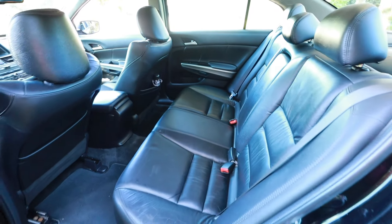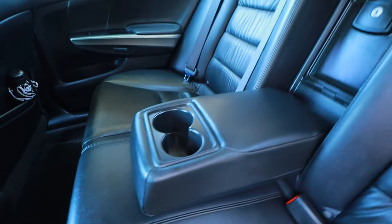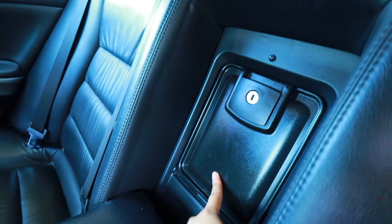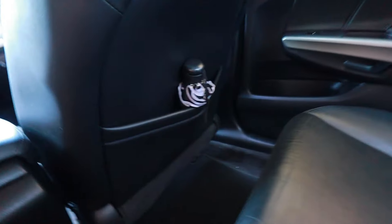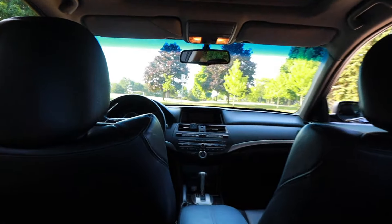Let me open the back real quick — I don't really come back here that often. It's pretty spacious. This armrest pops down so you can have cup holders, and you can also access the trunk from in here. I just have a little umbrella in the trunk. I'm not really back here ever except when my dog sits right here.